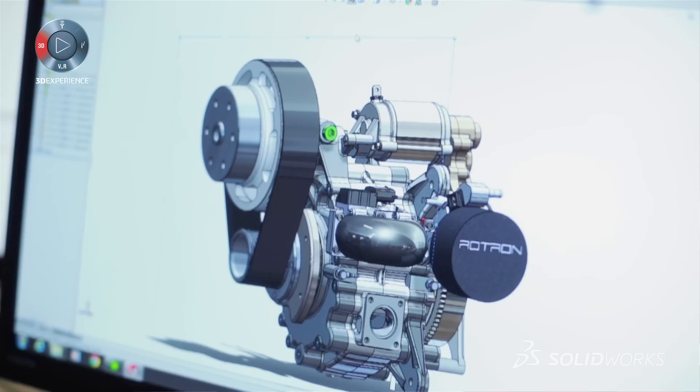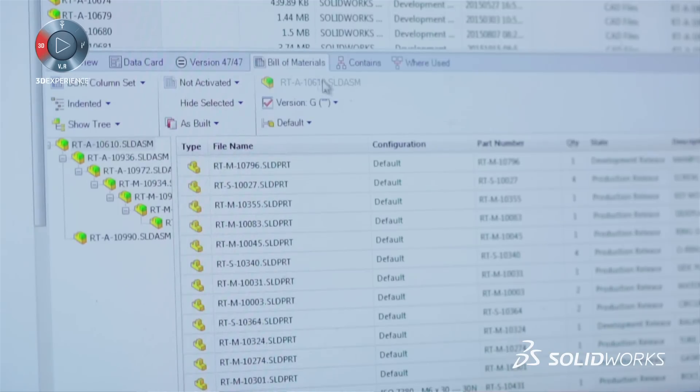It allowed us to move forwards and really create a system that was then AS9100, so we could be certified for the likes of Boeing and Lockheed Martin, who need that kind of certification based on their design work.